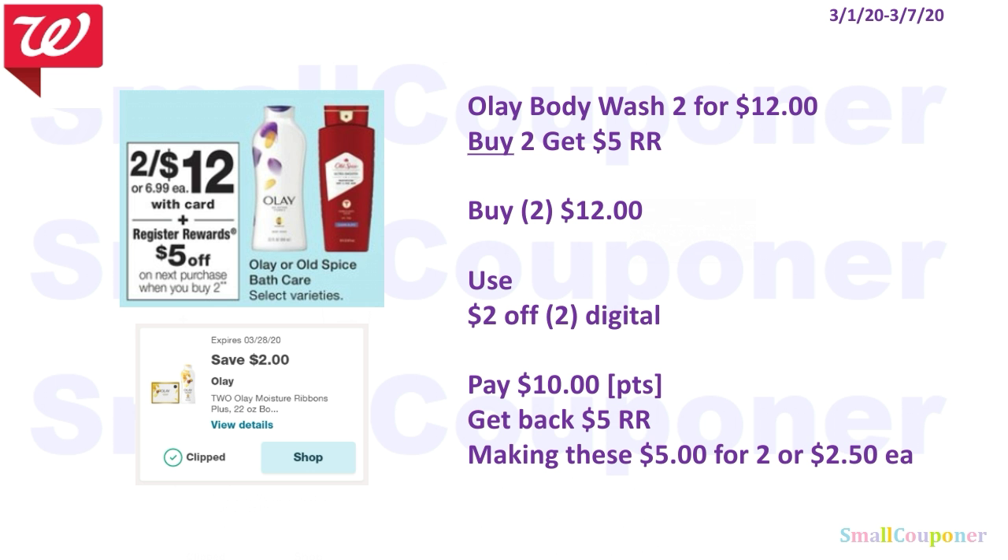The Olay Body Wash items are $2 for $12. When you buy 2, you get a $5 register reward. You'll buy 2 for $12, use the $2 off 2 digital, and pay $10. You can use your points here because this is a buy deal. Get back a $5 register reward, making these $5 for 2, or $2.50 each.